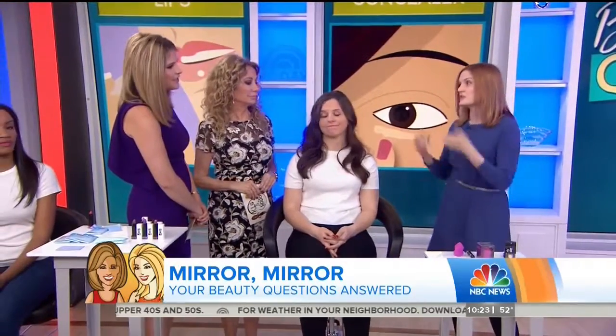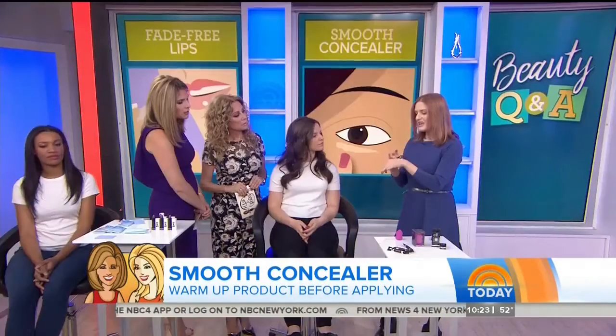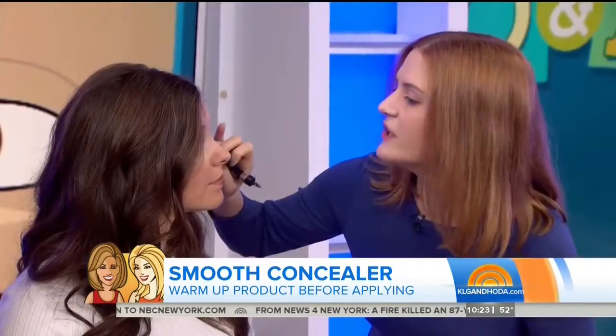How do you keep your concealer from creasing? By three o'clock it's just sort of time to reapply. Instead, what you want to do is warm up the concealer in your hand. This concealer from It Cosmetics has peptides in it, which is great for your skin. If you warm it up, it will melt into your under-eye area instead of just laying on top. Then dip a beauty blender sponge — this one's from L'Oreal — into HD powder under-eye setting powder, and it will set your under-eye.